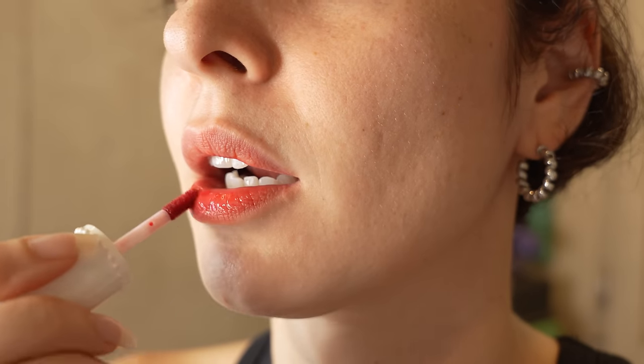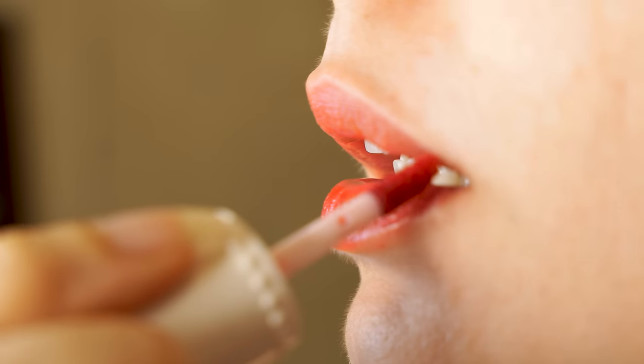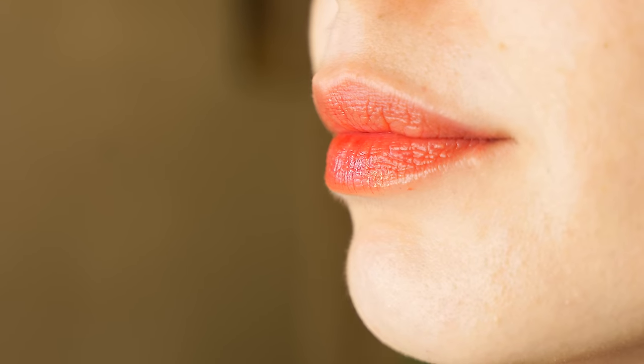It is slightly expensive — about almost 2000 rupees in India. But you can just apply it on the go, you don't really need a mirror, nothing. And it's just really, really light. That is what I love about it, and that it's buildable. Really watery, and it just kind of instantly gives you a pinker, rosier, flushed look. It's also amazing on your cheeks.